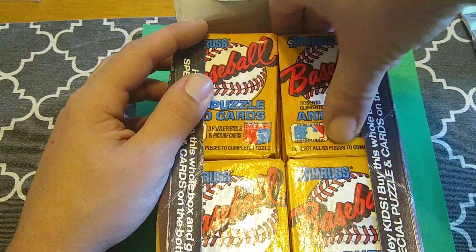Of course, looking for PSA 10 stuff, but that is really hard out of 87 Donruss because of the black borders. As is any black-bordered card, so we'll see what we get.